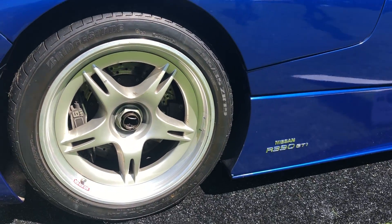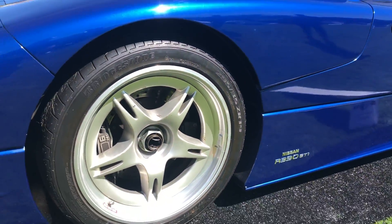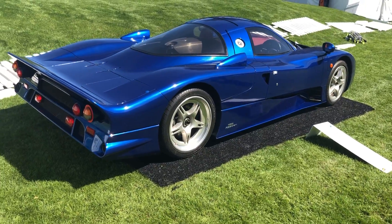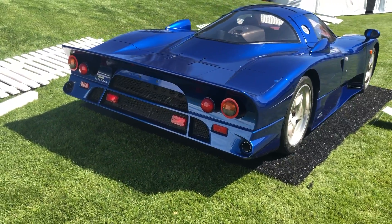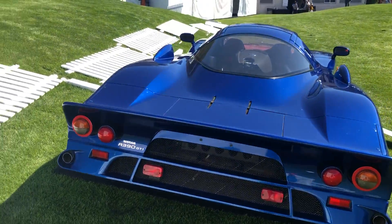Beautiful center-lock alloys kind of remind me of the McLaren F1s. Coming around the tail, this is one of the coolest aspects of the car. It's a long car, and back in the 90s before some of the changes to the track, this vehicle was really expected to hit upwards of 230 miles an hour every lap, so you really need the specialized aero package with this long tail.